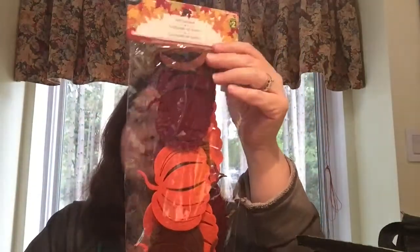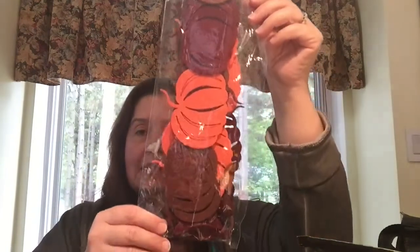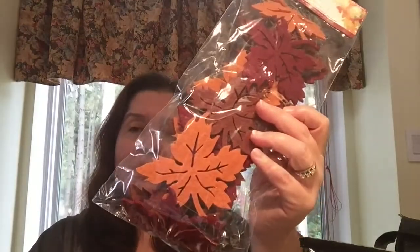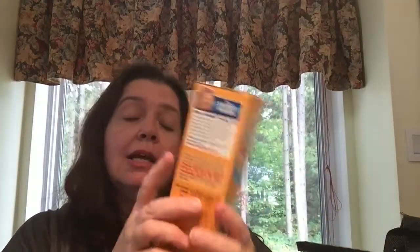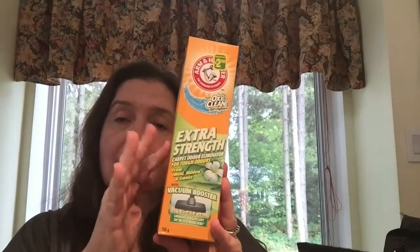I picked up some decorations especially for this weekend — I hadn't noticed these before, otherwise I would have bought them sooner. These are a felt garland, apparently four feet long, with pretty pumpkins. This is $2. I also purchased a felt garland in the shape of maple leaves — also four feet long and $2. This is another repurchase of mine: the extra-strength carpet odor eliminator by Arm & Hammer with OxiClean. It's a big 700-gram box and it is $2.50. I love using this on the rugs in our rooms.